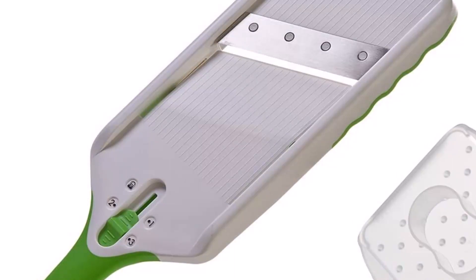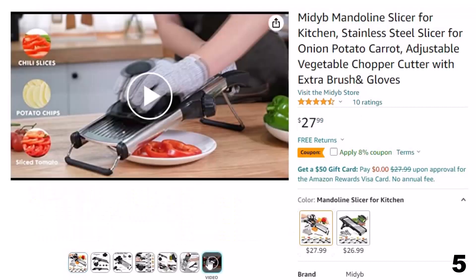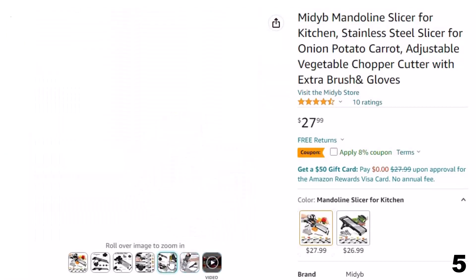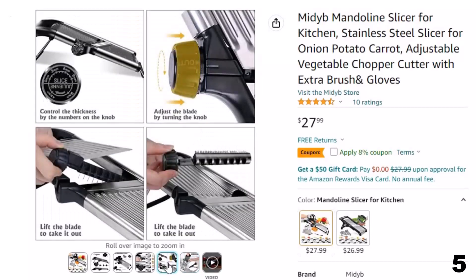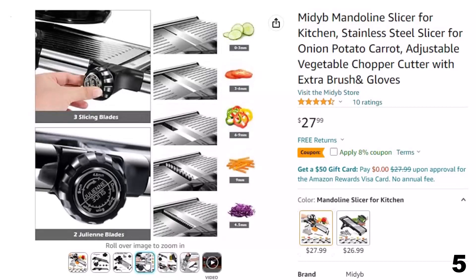Number 5: Midib Mandolin Slicer. Now you can get it at around $28. This mandolin slicer set includes, in addition to the slicer, a food holder, a pair of cut-resistant gloves, and a brush to protect you from any injury. There is no need to wash and adjust the blade width directly by hand — with these included accessories, you can safely use this vegetable cutter.